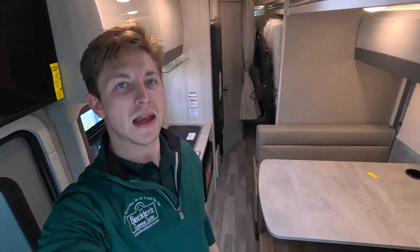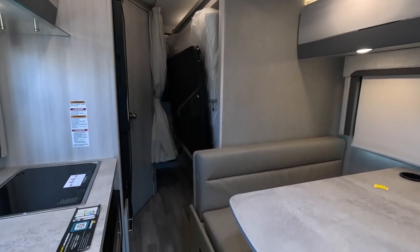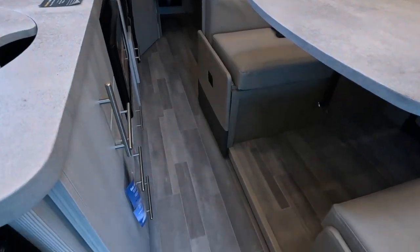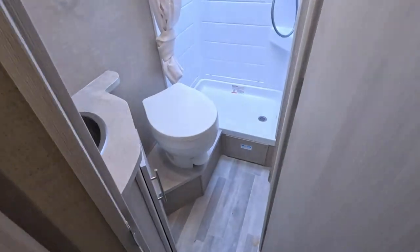With the slide-out closed, road mode is not too bad. You can access everything except the main bedroom area — no closet and no bed — but you can still easily reach the dinette and get all the way back to the bathroom with no problems.